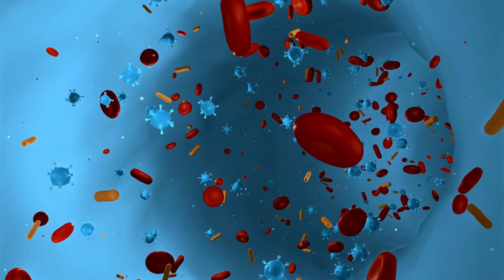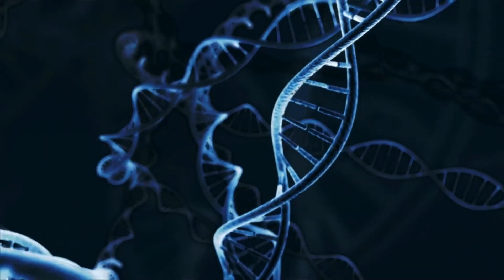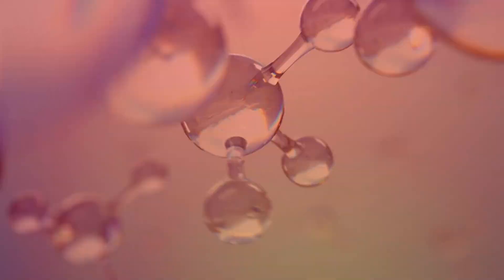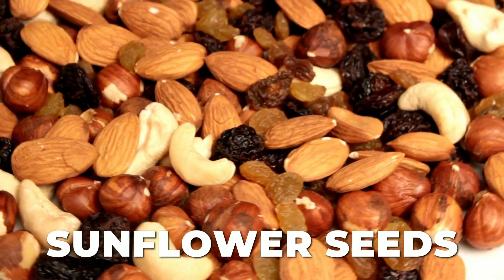Vitamin E helps to make antibodies, which are useful for destroying bacteria, and so increases the creation of B cells, which are produced as a result of immunity. To acquire your recommended daily intake of vitamin E, consume foods like almonds, peanut butter, sunflower seeds, broccoli, and spinach.